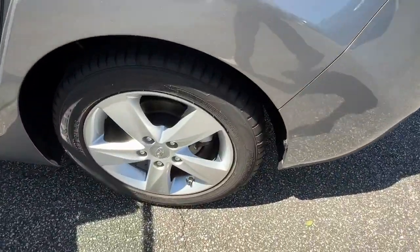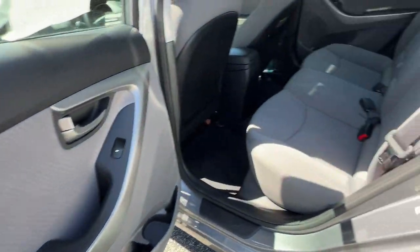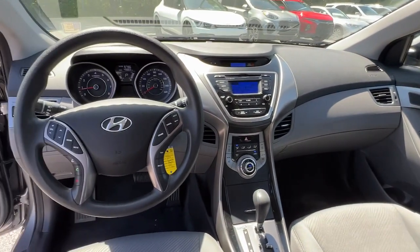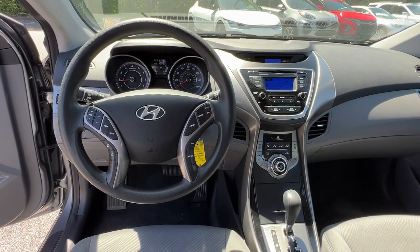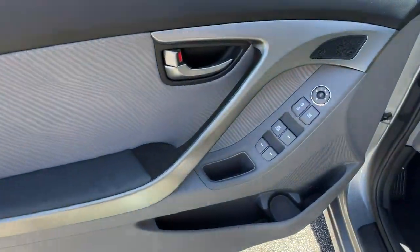The following are some of this vehicle's highlighted options: keyless entry, four-cylinder engine, satellite radio, heated mirrors, tire pressure monitoring system, aluminum wheels, stability control, intermittent wipers, traction control, and pass-through rear seat.